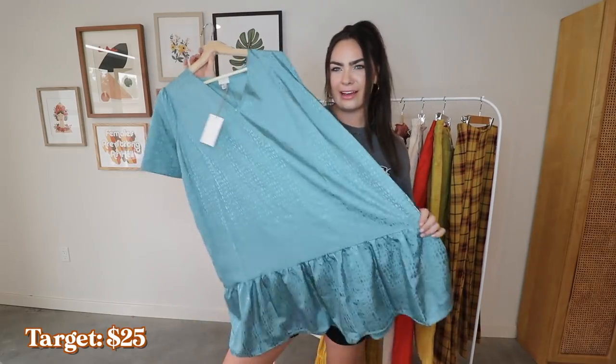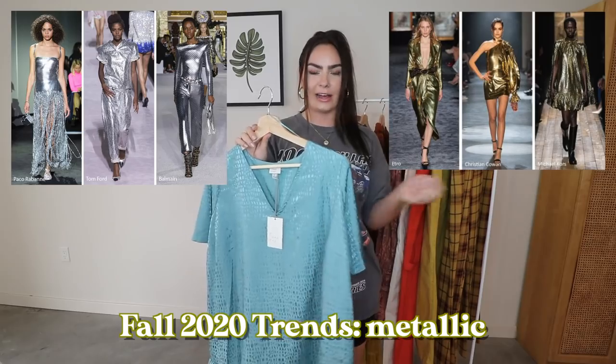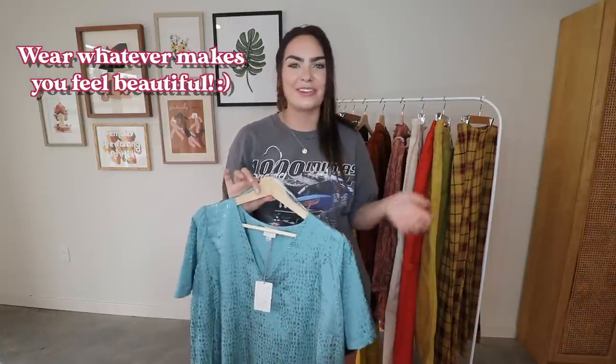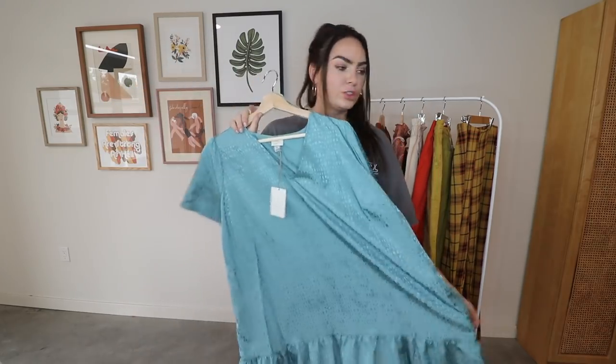This is the last dress and I don't know how it's going to look on me, but I really love this blue color. Another trend is metallics, and this one has a nice little metallic finish. I also wanted to point out that you don't have to follow fall trends at all — you can wear whatever makes you happy. I've recently been reflecting on my personal style and I'm kind of dipping my toe into different trends to see what sticks.